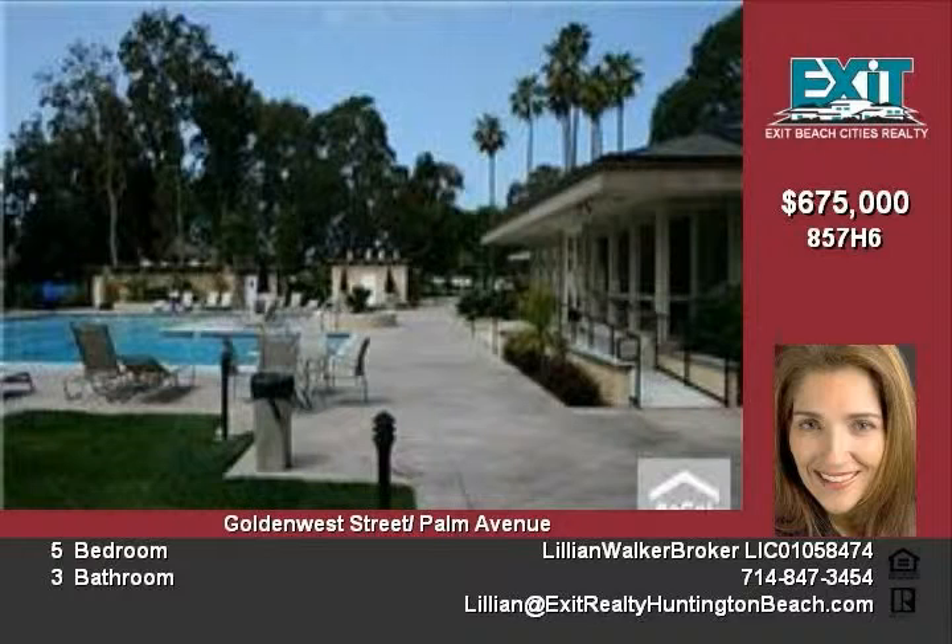Plenty of outdoor space with private courtyard entry and spacious rear patio. Community amenities include greenbelts, clubhouse, large main pool with spa and sauna, multiple satellite pools, and immediate access to satellite pool from rear patio.